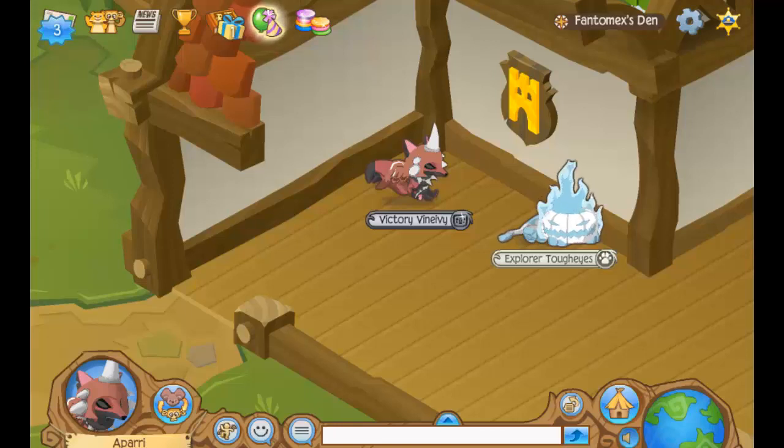Hey everyone, it's Apari here, and I'm here with Phantom X — say hi — and welcome back to another Know Your Rares video. In this episode we're going to be talking about the one-of-a-kind, the one-and-only Epic Den Plaque, as you can see right here. It's pretty stylish and we're gonna be talking about that in this video.